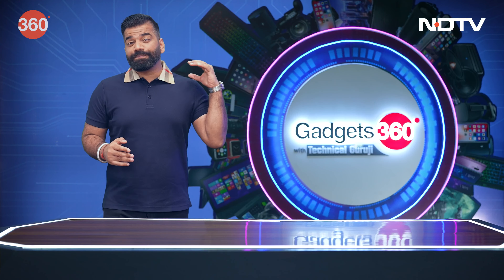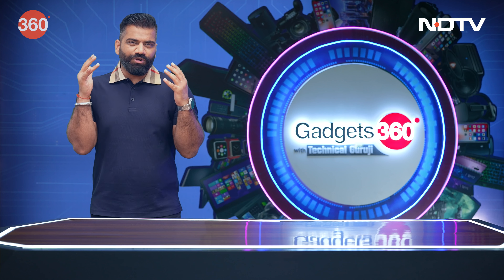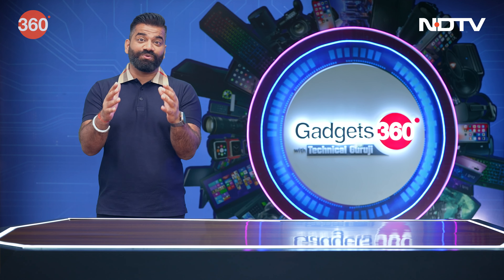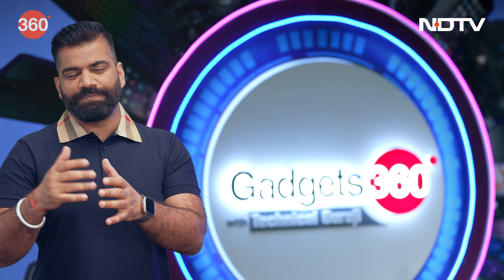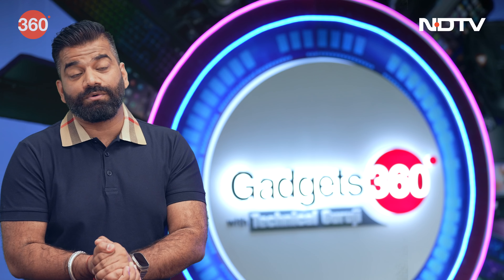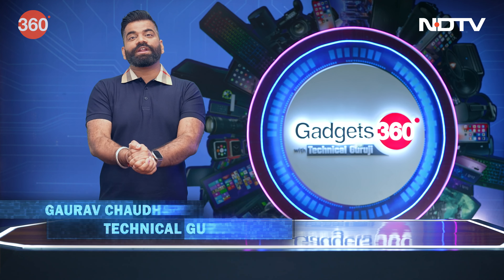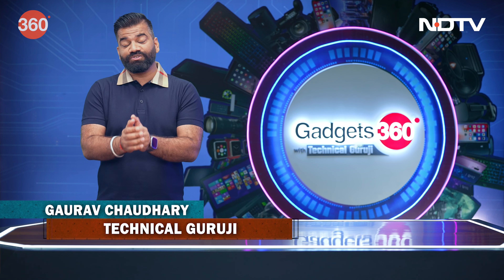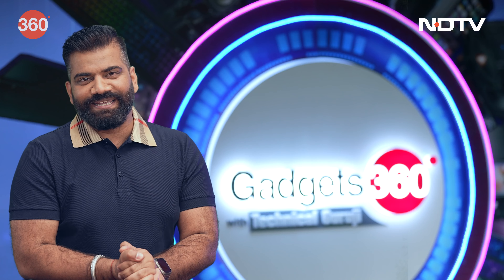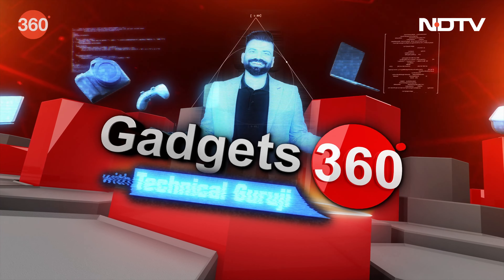Hello friends, welcome to a brand new episode of your favorite show Gadgets 360 with Technical Guruji. This show is for you because I bring almost everything in just one package — we talk about new gadgets, interesting tips, and I answer your questions. My name is Gaurav, A.K.A. Technical Guruji. You are watching Gadgets 360 with Technical Guruji. Let's go ahead and start.